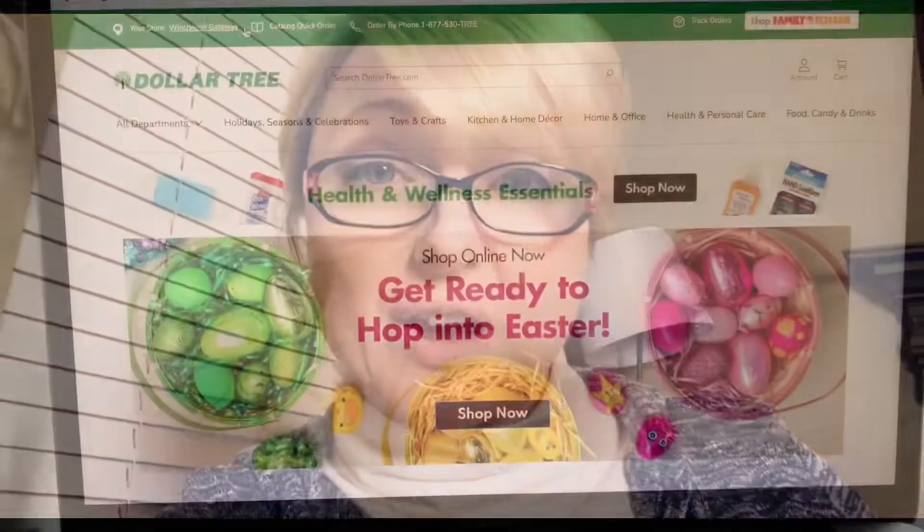First things first, you need to get your laptop or get to a computer and log into Dollar Tree. Alright, dollartree.com. Get there and I'll meet you there.